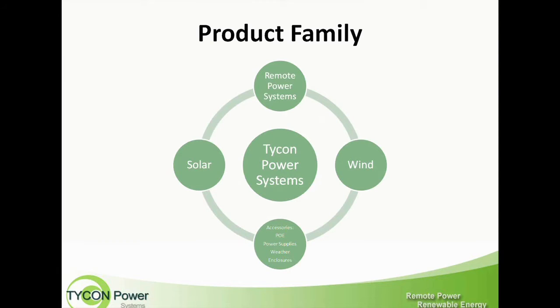Tycon Power Systems — our goal is to manufacture and deliver remote power systems for telecommunications and other applications. We have different types of remote power systems: backup power systems, backup power systems with solar panels, and systems that you can add wind power to as well. These systems are used mostly in areas where there is no power or the power isn't reliable enough, and people want to have their equipment up and running 24-7.